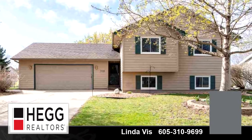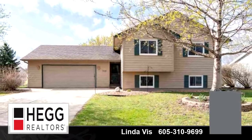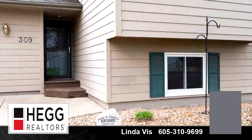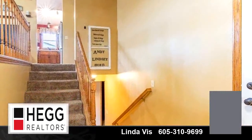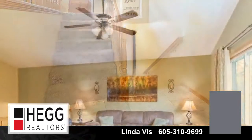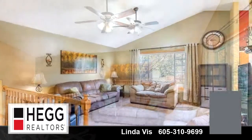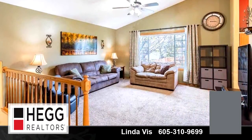This signature home is 1,741 square feet. Features four bedrooms with one bathroom and one three-quarter bathroom. For more information or to schedule a showing, contact 605-310-9699.